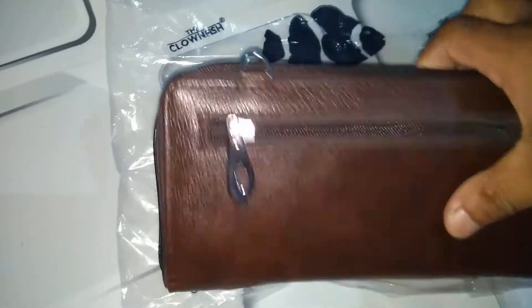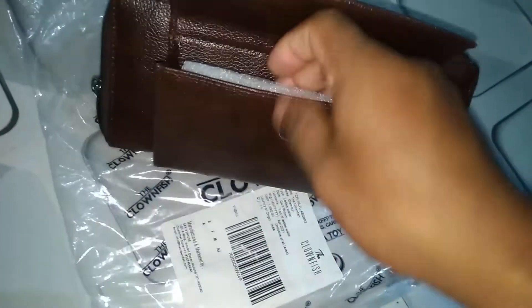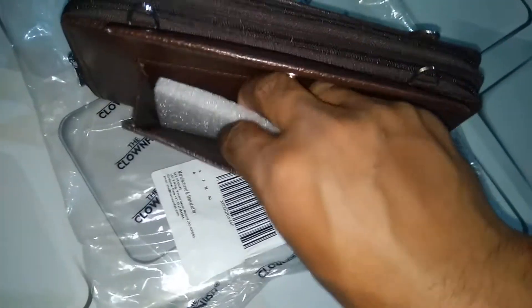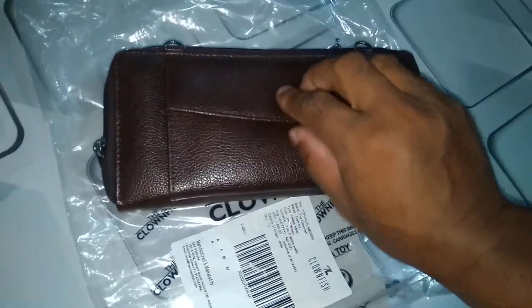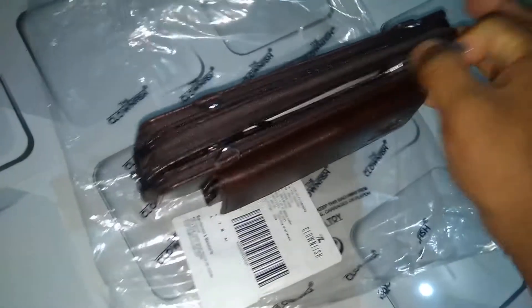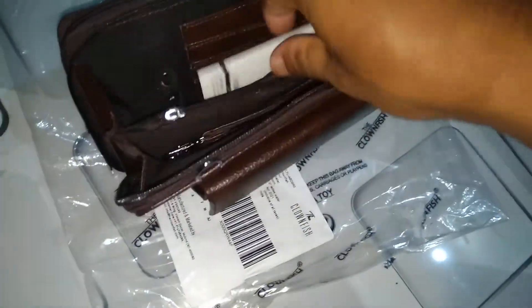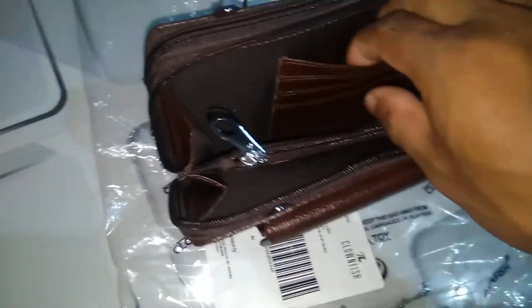In this wallet we have one, two, and three compartments, which is very nice for everyday use. There is also another compartment — that makes four compartments total. This compartment may be for our cell phone or mobile.